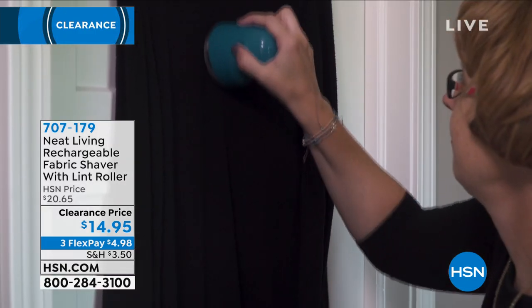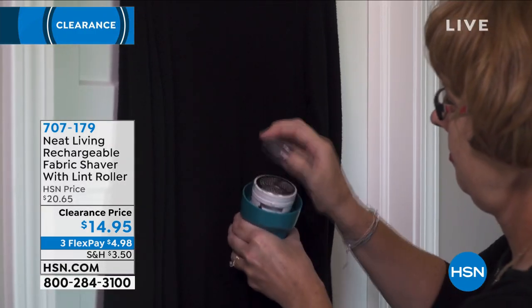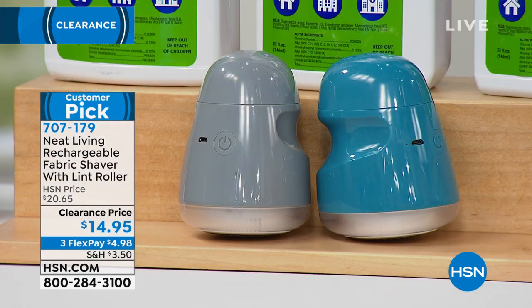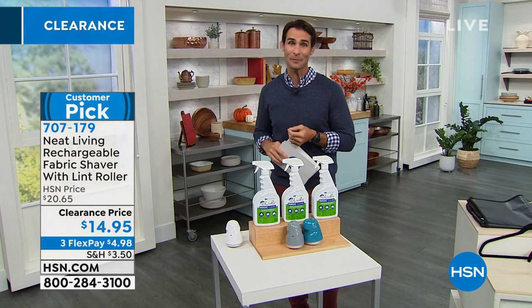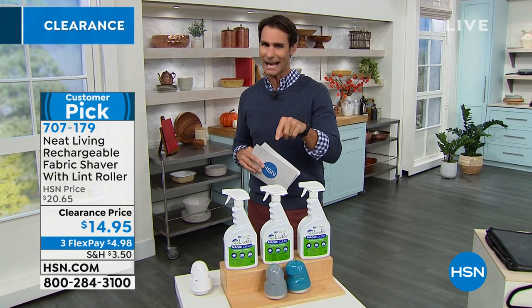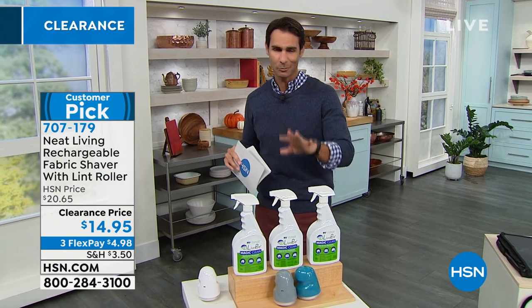And then under that you have a lint roller. So if you have pets — cats, dogs — all of that pet hair and lint that kind of sticks to that sweater, it's an easy way to get rid of all of that. Today it's $14.95. It's a customer pick. That's coming up a little bit later — I'll admit I had never seen anything like that. Pretty cool.